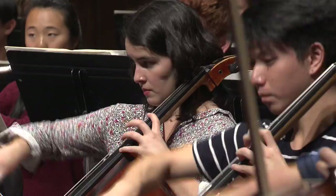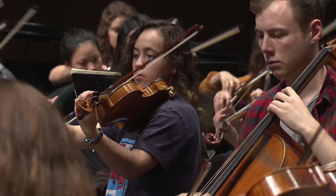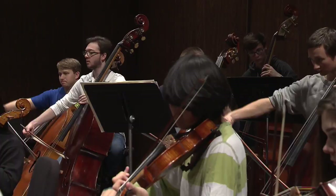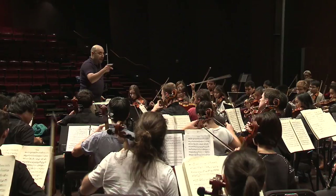Everyone is bringing something different to the orchestra — their experience, their talent, it's all different. So I try to unify it by encouraging people to do the best they can. I feel like music teaches us how to live life. It helps us learn about relationships with others. There's a lot of teamwork, there's a lot of passion, there's a lot of feeling. It's just life. The UW School of Music offers more than 100 music performances each school year. Most of them are free, and all offer wonderful music.